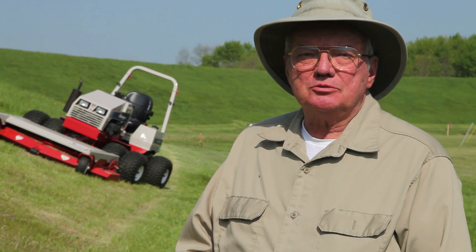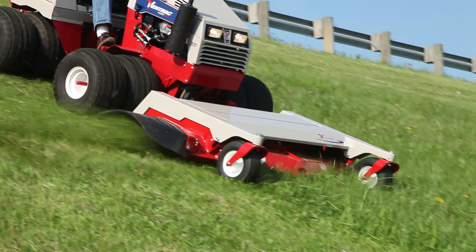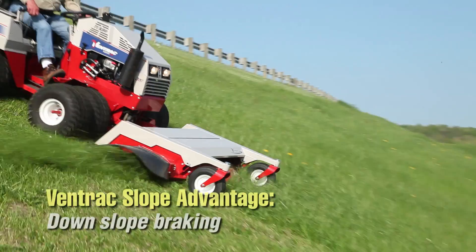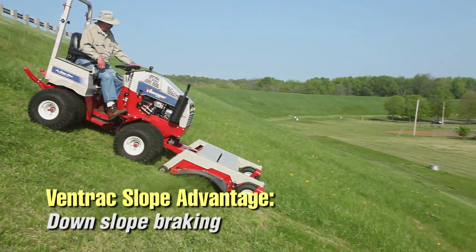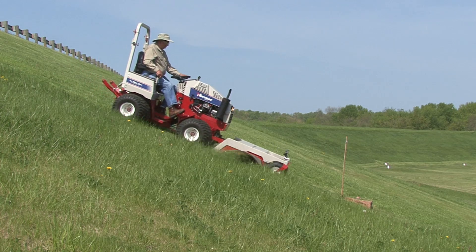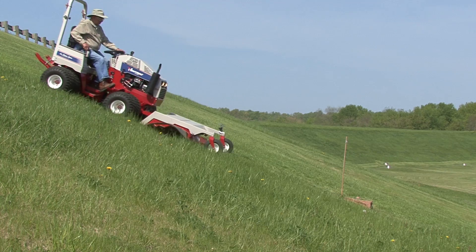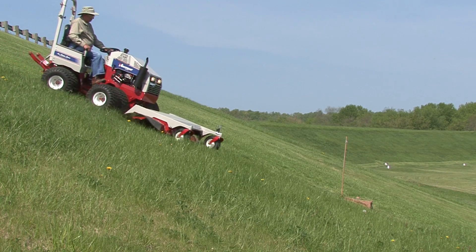Downslope runaways with two-wheel drive tractors is a common event, and with a four-wheel drive tractor that problem goes away. The very nice thing about it is you can drive downslope, and if you need to stop you can do it, and then you can back up without disturbing any turf.